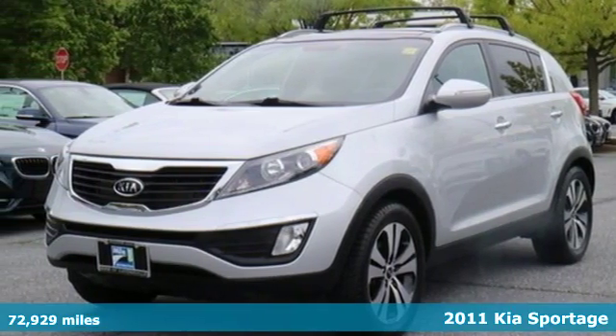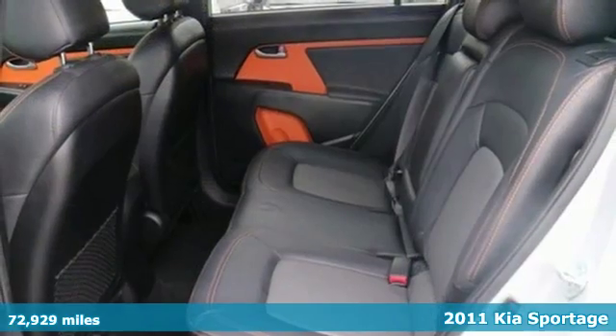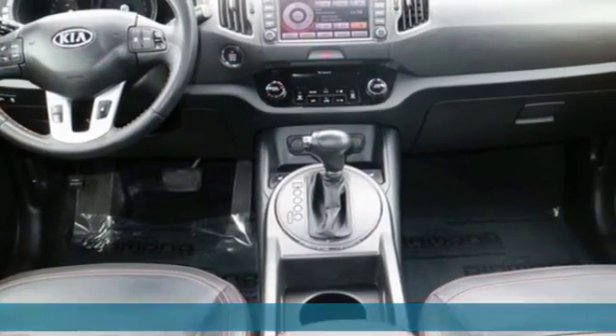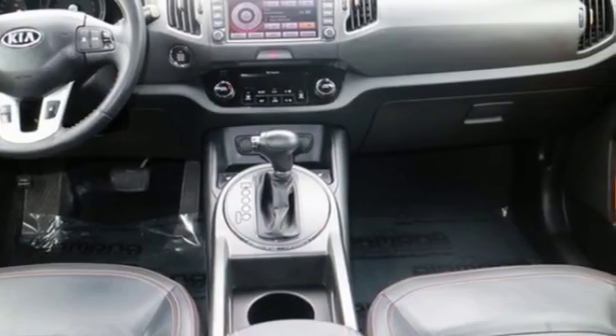Here's a 2011 Kia Sportage. This great-looking and fun-to-drive SUV is packed with standard features, including air conditioning, Bluetooth wireless, and driver and passenger whiplash protection.